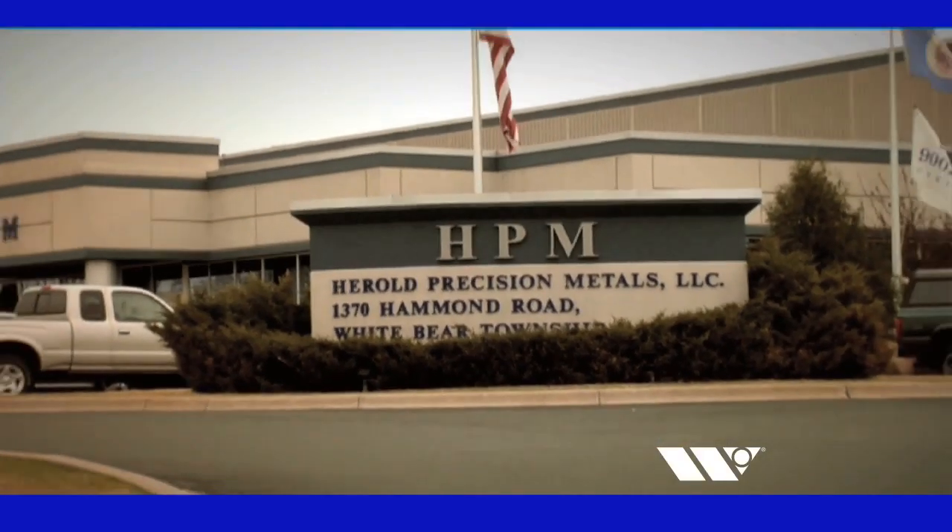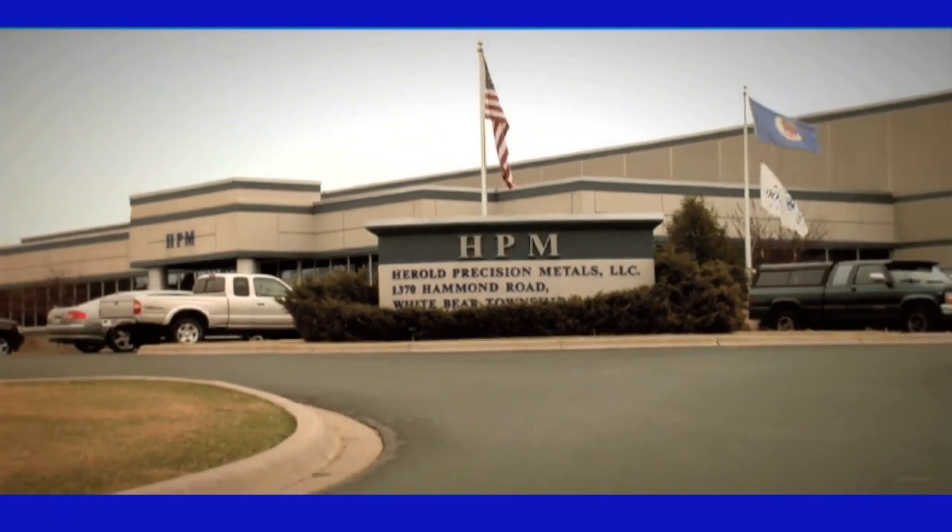My name is Tim Harreld. My company is Harreld Precision Metals. We're located in White Bear Township, Minnesota. Our company was founded in 1997 by Mike Harreld, Pat Harreld, and myself, Tim Harreld. We're a precision sheet metal fabricator. Our focus is within the telecom industry, point-of-sales marketing, medical imaging, security ID, and automotive.